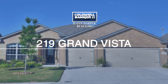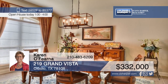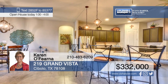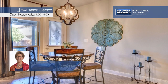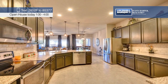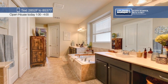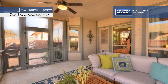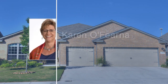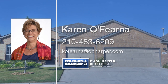Better than new, this hidden gem is an energy-efficient smart home. The huge kitchen boasts pendant lights over a granite breakfast bar and opens to the living room. You'll find carpet in the bedrooms and tile everywhere else — a great combination of comfort and easy care. Perfect for entertaining and outdoor living, this backyard oasis features a screen porch, paver patio, and beautiful landscaping. This home is a must-see, so call Karen Ophirna today to schedule your private tour.